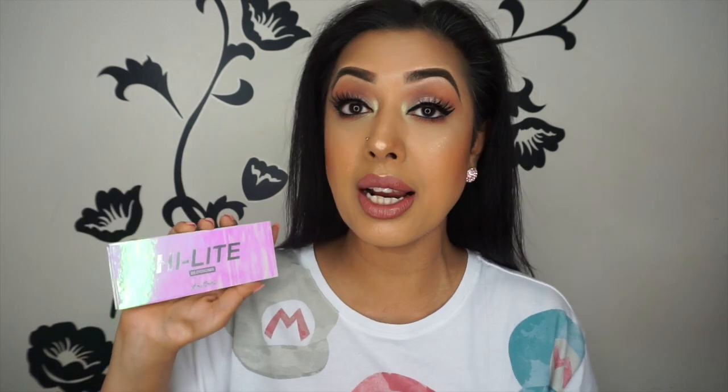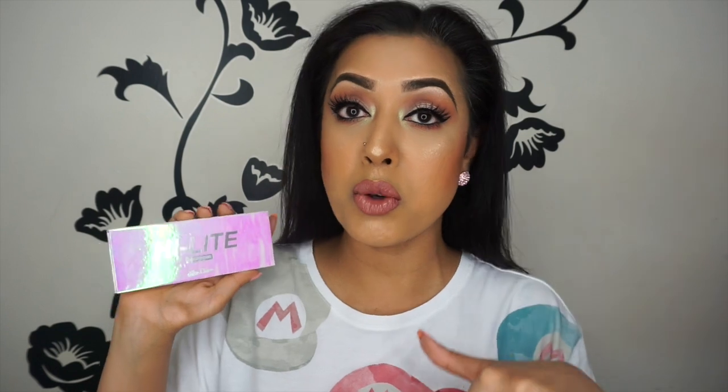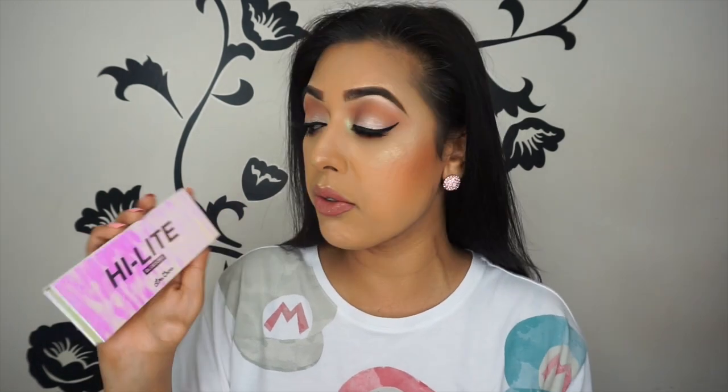Hey everyone and welcome back to my channel. Today I'm going to be doing a review and showing you some swatches on the latest highlighter palette by Lime Crime — that is the Highlight Blossoms palette, following on from the Highlight Opals palette which I showed you guys a couple of weeks ago. I will link that review video below if you want to do any kind of comparison.